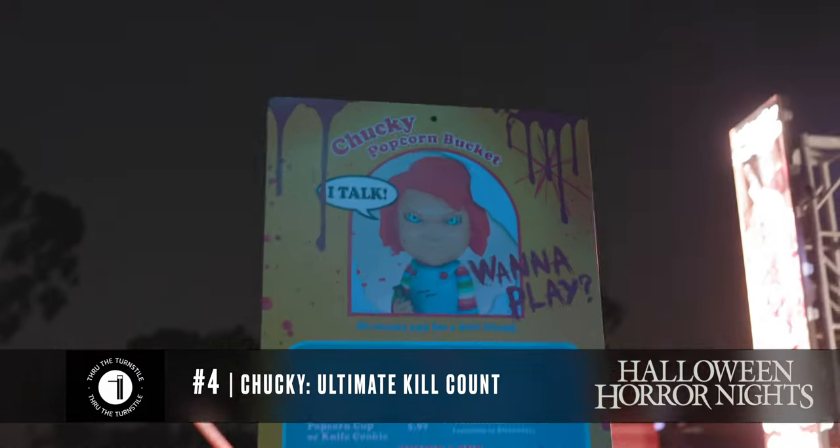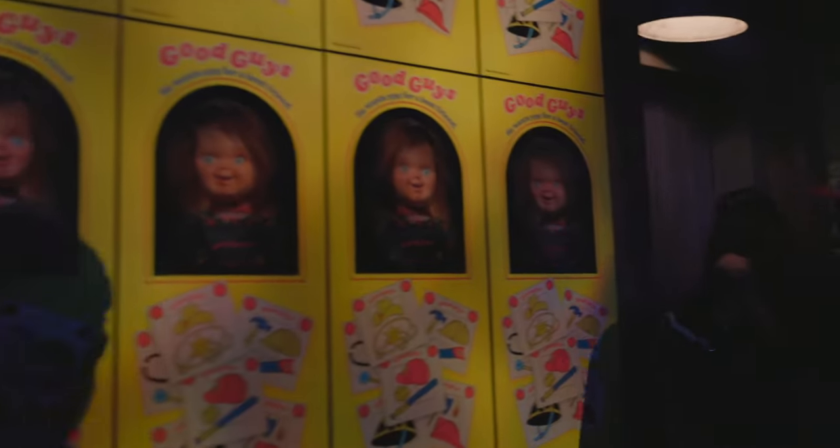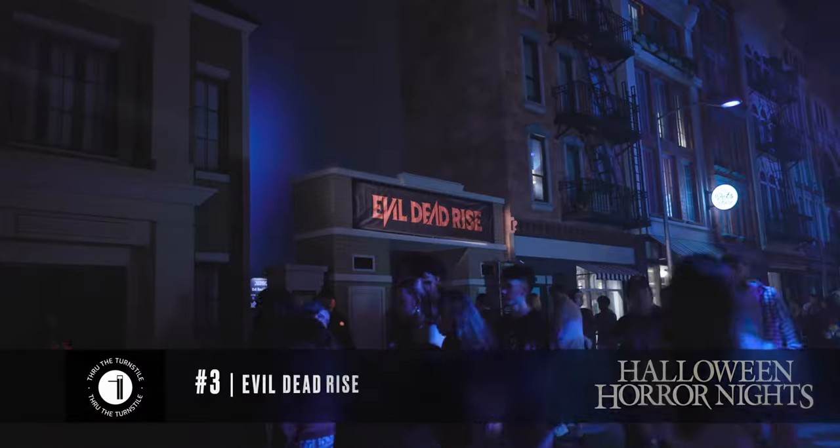My number four is going to be Chucky. I thought Chucky was done very well — the production value was high, probably next to The Last of Us, because of all the animatronics. But truthfully Chucky wasn't scary, it was just really fun. It felt like a walkthrough and I enjoy the movies, so it was cool to see Chucky as an animatronic interacting with me.